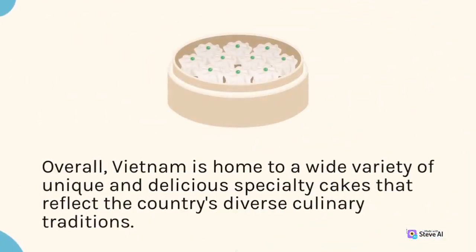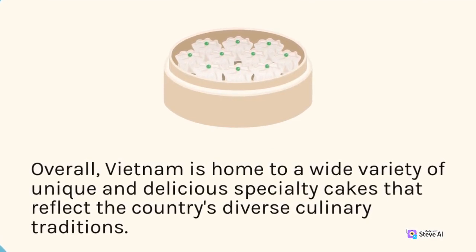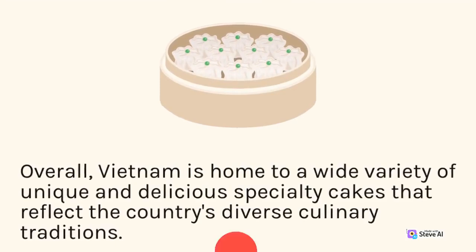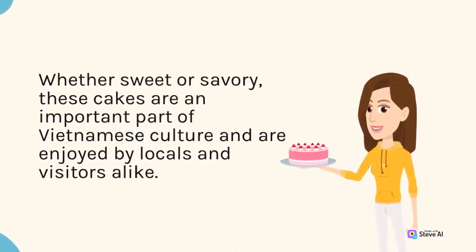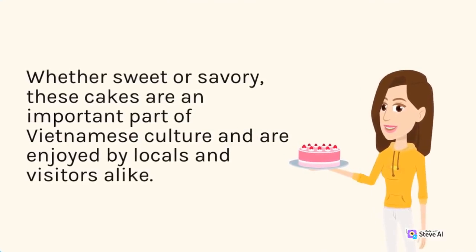Overall, Vietnam is home to a wide variety of unique and delicious specialty cakes that reflect the country's diverse culinary traditions. Whether sweet or savory, these cakes are an important part of Vietnamese culture and are enjoyed by locals and visitors alike.